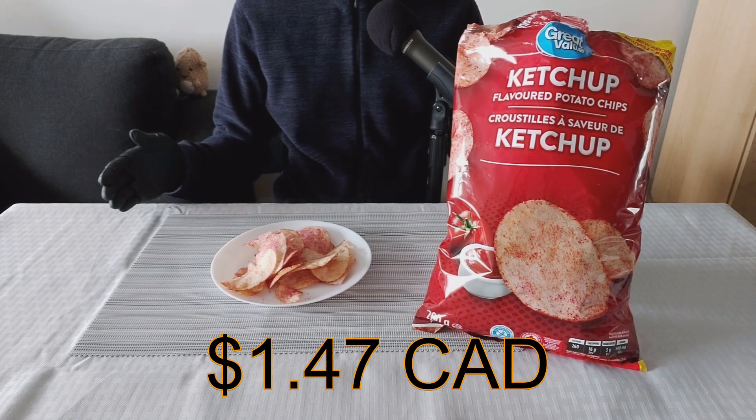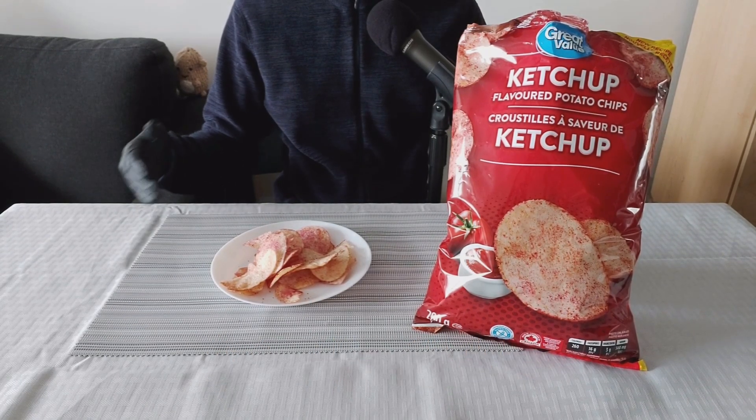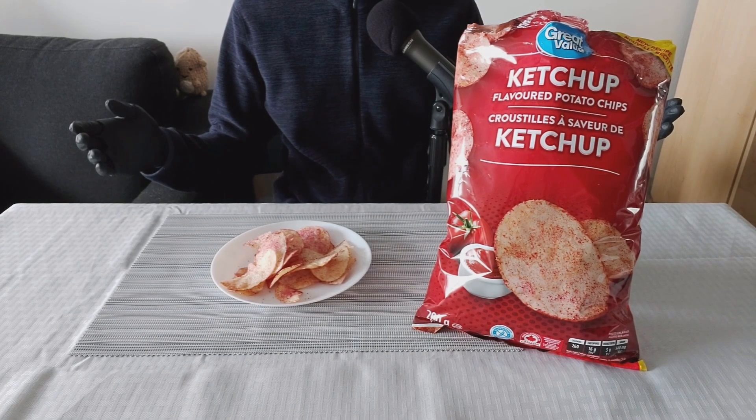The price for this was $1.47 Canadian, which is obviously much cheaper than the name brands like Lay's. So the price is really good.